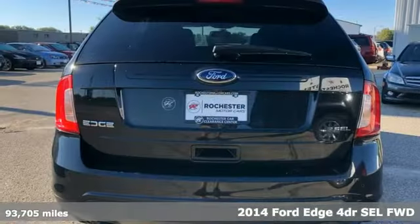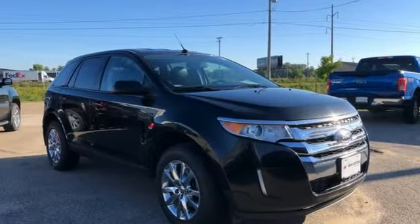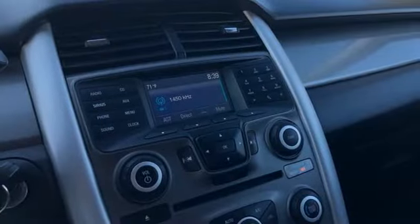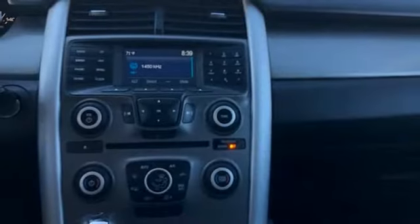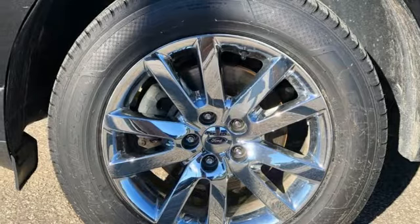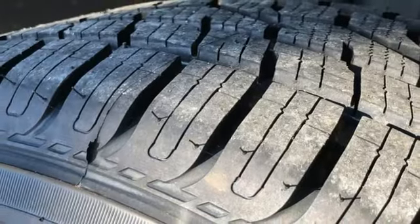Features include V6 engine, dual zone climate control, voice activation, rear parking sensors, manual tilting steering column, Bluetooth, sync with my Ford external memory control, aluminum wheels, selective service internet access and Bluetooth wireless audio streaming.